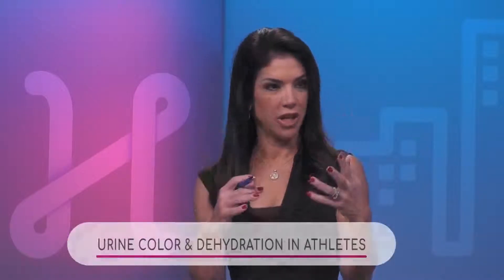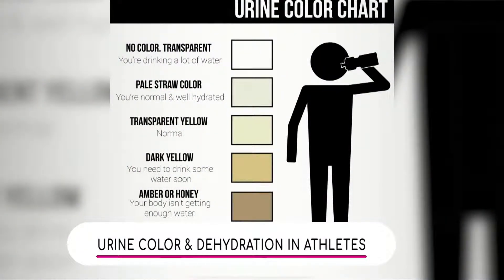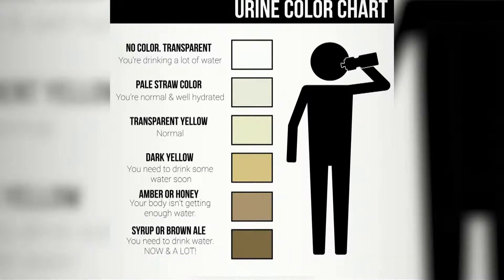You talked about the color of urine and I really liked that chart that you displayed — we have it. Can you walk us quickly through it? So I would start at the bottom up, because the bottom is obviously the worst case scenario. Your urine is very dark. Actually, if you have urine that looks like this and it doesn't change very quickly, I would seek medical attention.